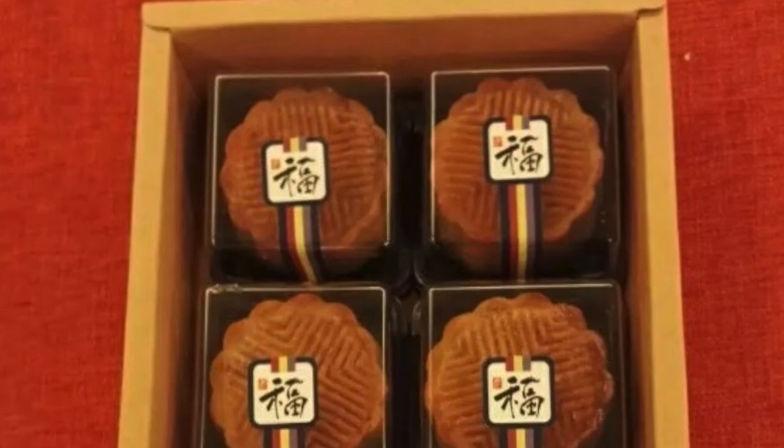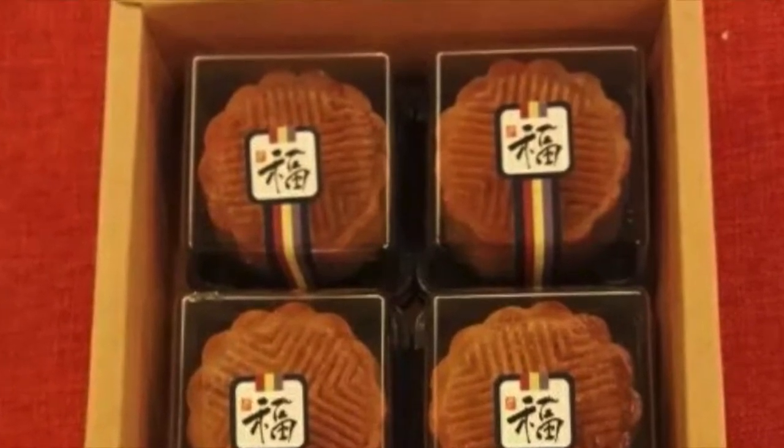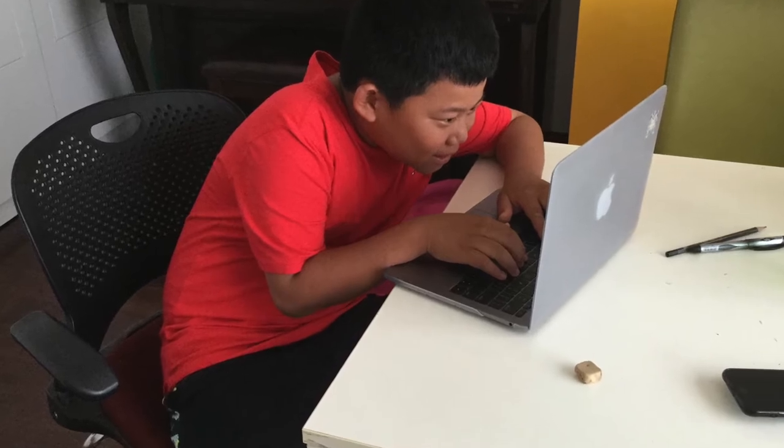We are a group of SSIS students making a documentary for our Viable Vietnam super unit. Our group chose to cover mooncakes because they are delicious and popular in Vietnam. We started off researching and trying to find people to interview. Here are some interesting facts we learned about mooncakes.